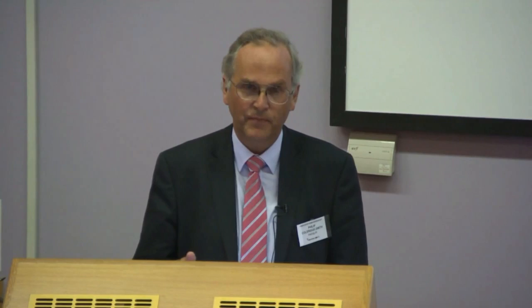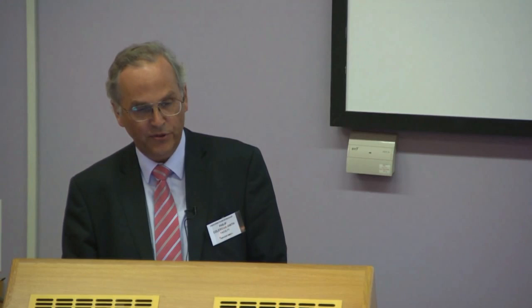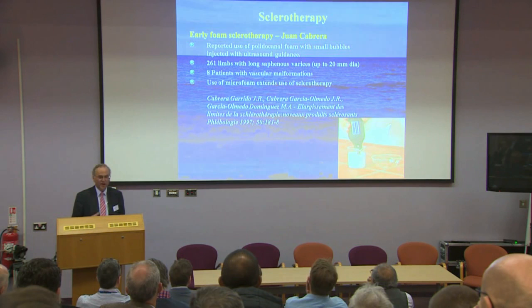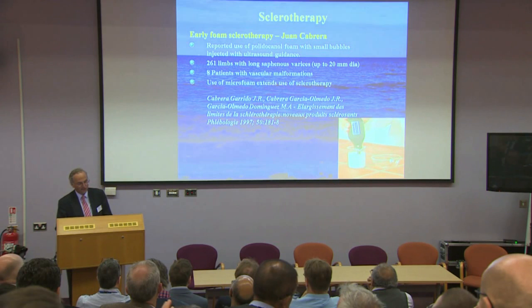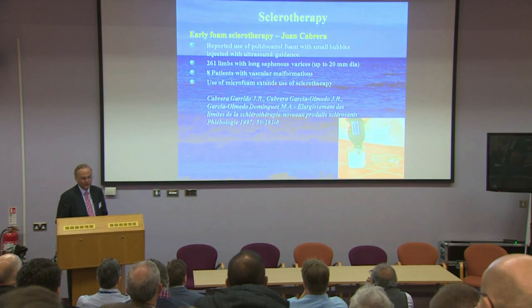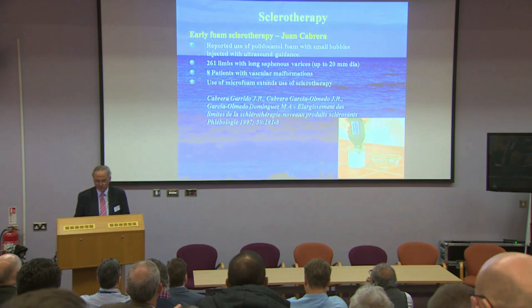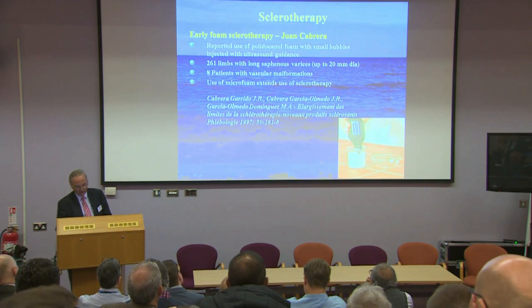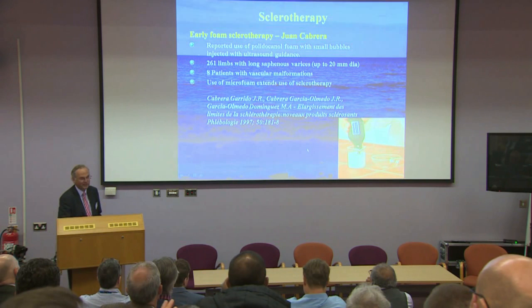Ultrasound-guided sclerotherapy of varicose veins wasn't described until the mid-1980s. In 1995, Juan Cabrera published the first report of ultrasound-guided foam sclerotherapy with microfoam — foam with small bubbles — on 261 limbs with varices up to 20 millimetres in diameter. He used a small whisker brush on an electric motor to whisk up his froth, producing very fine bubbles, and injected it into veins under ultrasound guidance. This was the first description of ultrasound-guided foam sclerotherapy with microfoam.